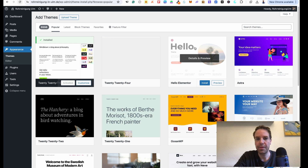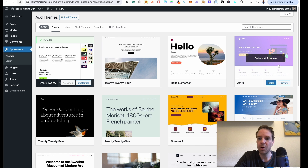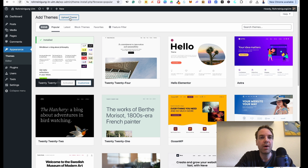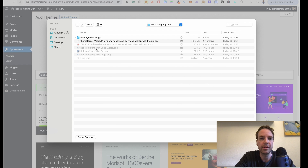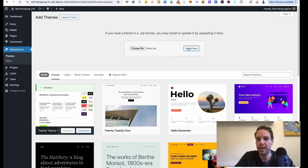Here you can see the theme library. If you want a good free WordPress theme, go with Astra, but we have purchased one. Go to 'Upload Theme', then click on 'Choose File' and search for our newly downloaded theme — theme install fixera.zip. Then click 'Install Now'. This can take a while depending on the file size of the theme. Some themes are bigger in file size, some are smaller — it depends on the theme you have purchased and downloaded.